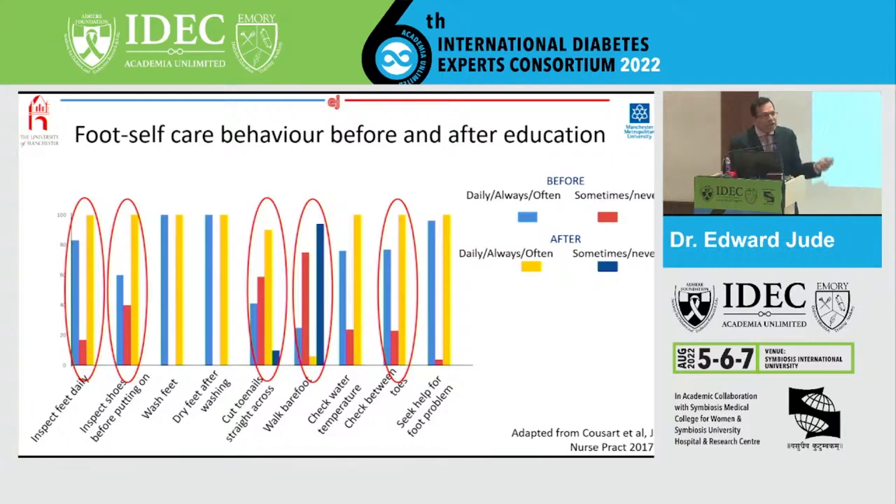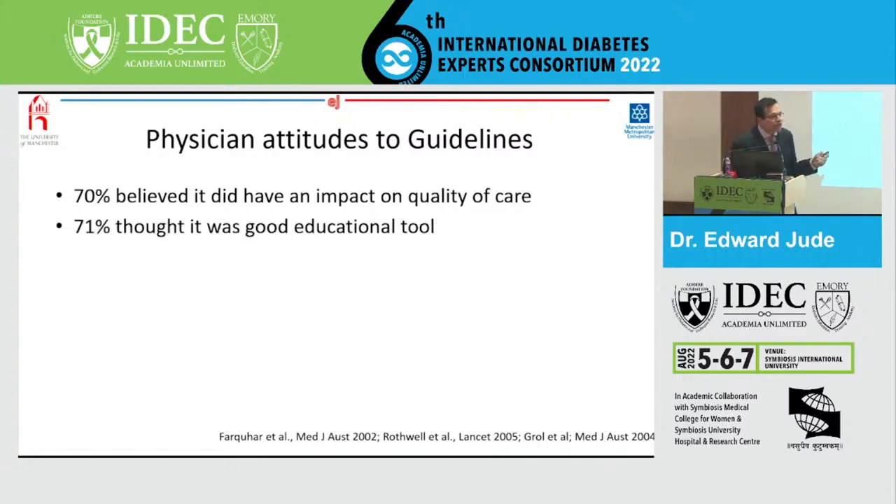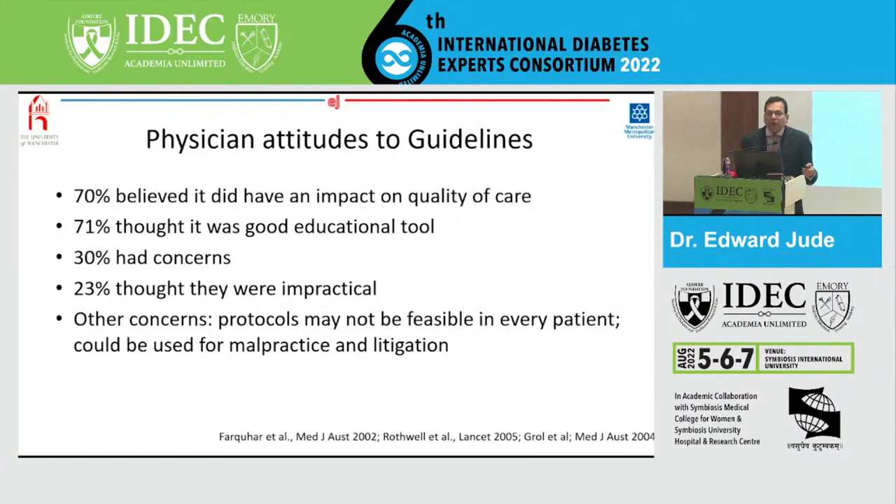What are the physician attitudes to guidelines? A study from Australia showed that 70% of healthcare professionals felt guidelines had an impact on the quality of care, and 71% thought they were a good educational tool. But 30% had concerns, and 23% thought the guidelines were impractical. Other concerns included that protocols would not be feasible in every patient, and that they could lead to malpractice and litigation. These may be some of the reasons why healthcare professionals do not follow the guidelines.